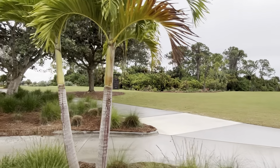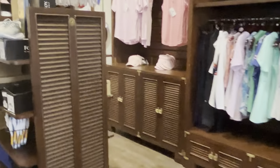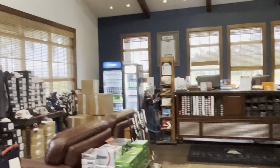Here we have the golf pro shop. So if you want to shop for your golf supplies, everything that you may need is available for sale here in this pro shop.